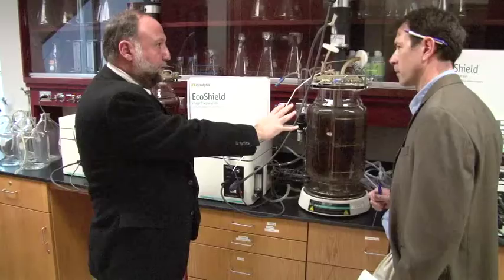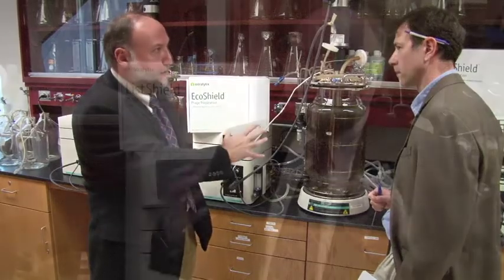Alexander Sulakwalidze is the chief scientist and founder of Intralytics. He explains: "What we're trying to do is to find the most effective phage in the environment, put it in a product, and then put it right back into the environment — spray it on a food surface — and improve food safety."